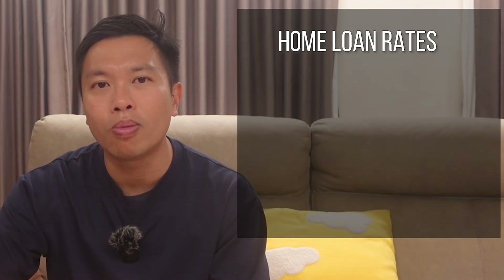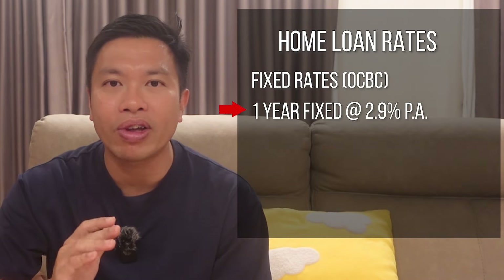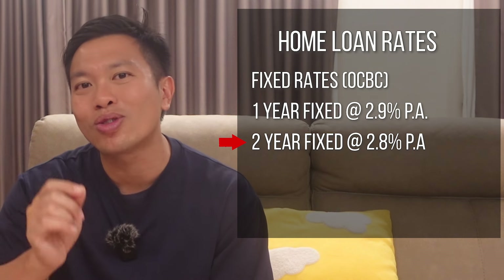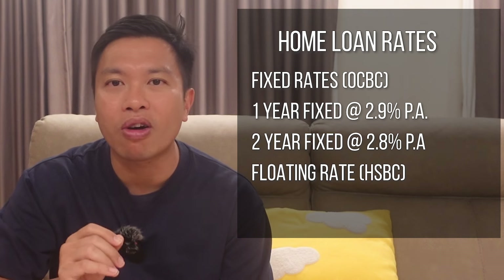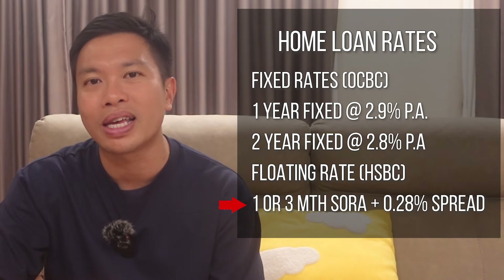Basically, if you want a home loan with a fixed rate, then the bank with a competitive rate will be OCBC, where it is offering a one-year fixed rate at 2.9% and a two-year fixed rate at 2.8% per annum. And if you want a floating rate, then he suggested HSBC, where the bank is offering a one or three-month SORA plus a 0.28% spread.